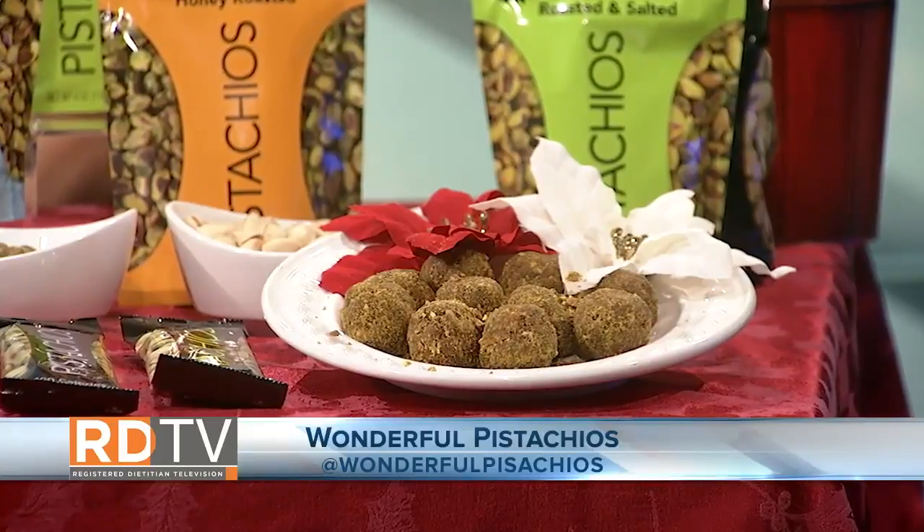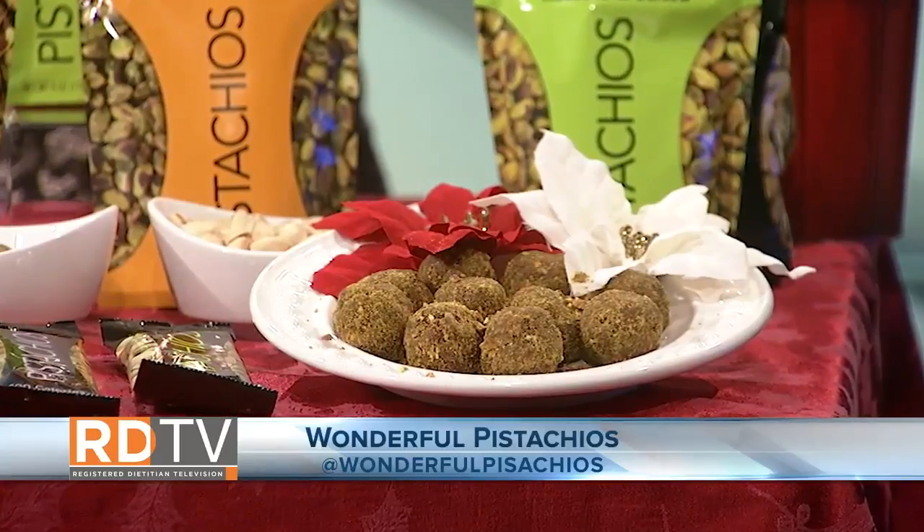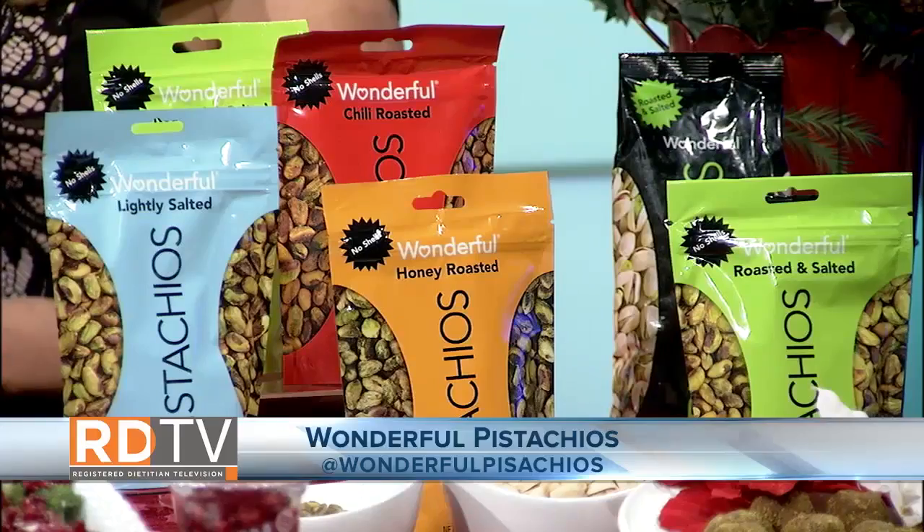We all need more energy to get through those busy days, and I've got a recipe that provides just that. Wonderful pistachios are the star of these pistachio energy bites. Did you know in one serving of pistachios you get six grams of plant-based protein and three grams of fiber?